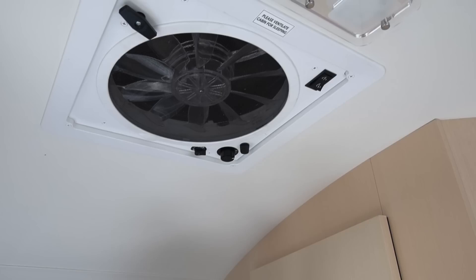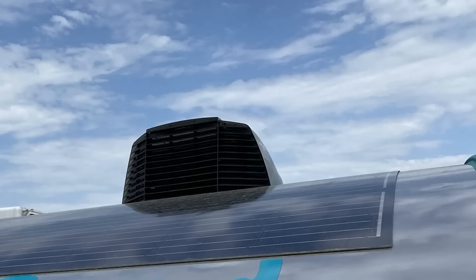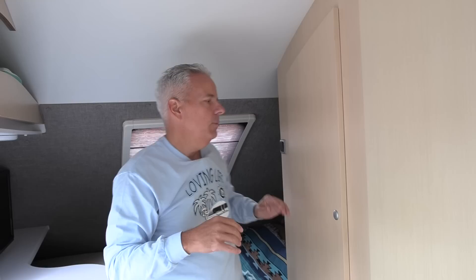We added a vent cover on top so we can drive with it open or leave it open during rain without worrying about moisture coming in. All the lights in the camper are LED.